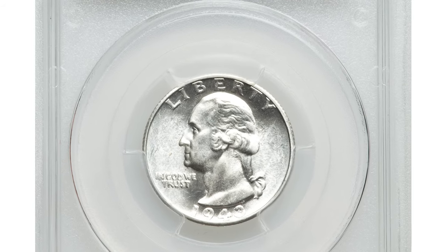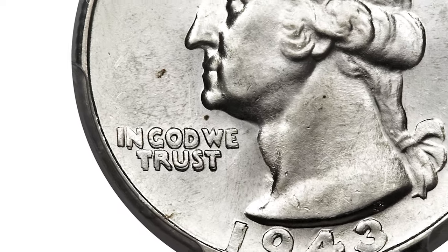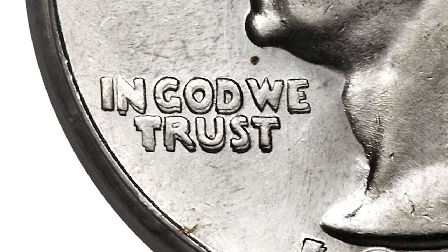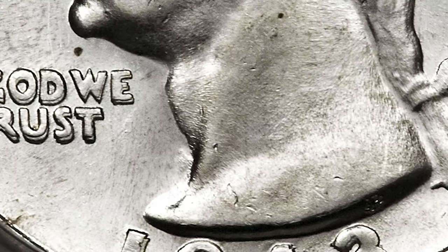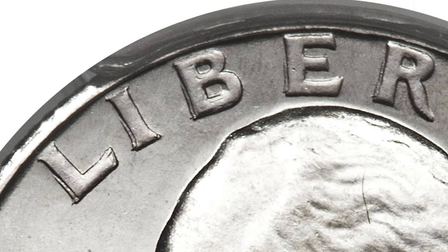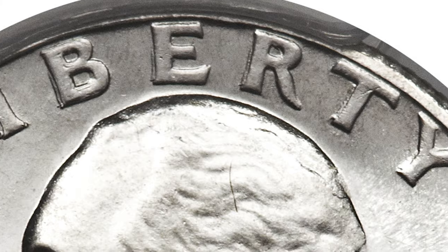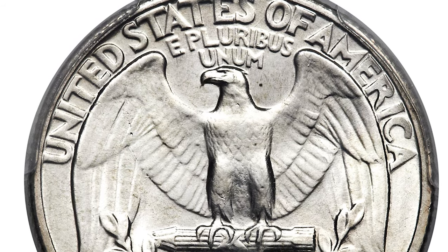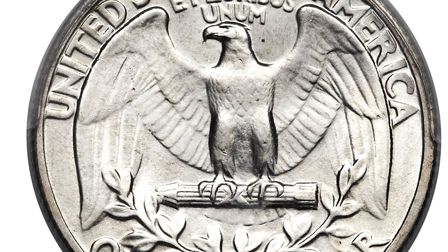Here is a 1943-S Washington Quarter with double die obverse, graded MS66 by PCGS and approved by CAC. Bold die doubling is evident on all obverse letterings as well as on portions of the portrait. This is a long recognized and highly popular variety, and it's genuinely rare in MS66 condition. This piece displays brilliant satiny luster and well-defined design elements. No mentionable abrasions are present.